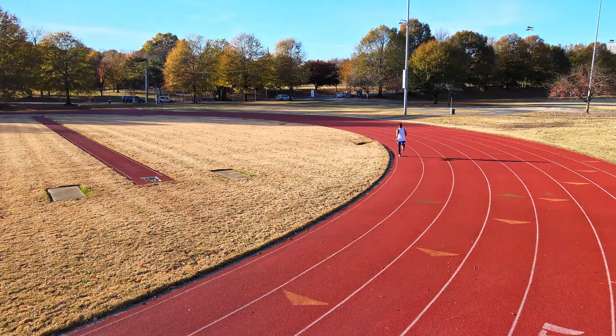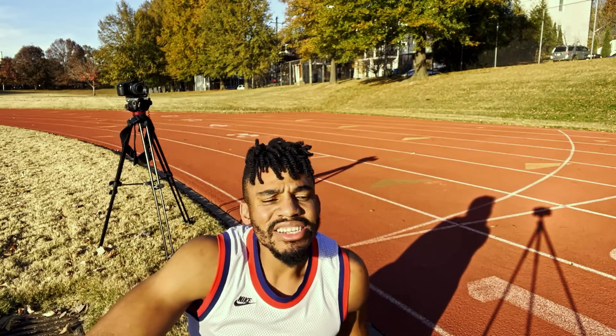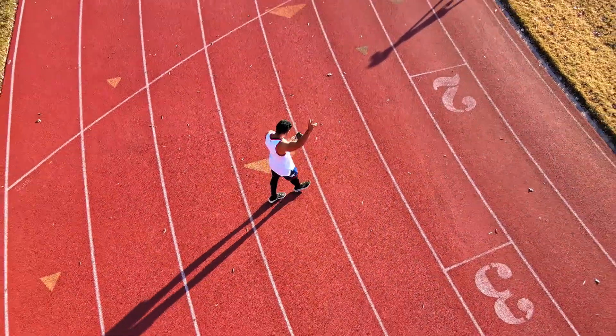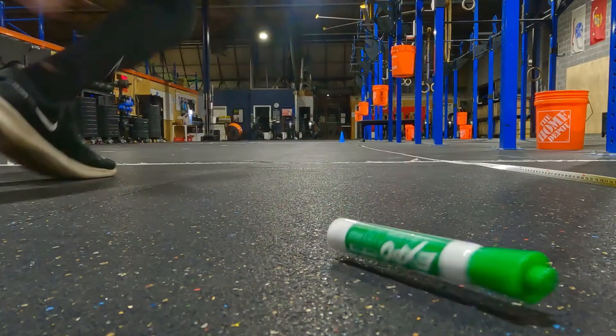We just got done running — finished in 7 minutes and 12 seconds. I thought I was running way faster than that. What's up everybody, welcome to the Hard Show, the show where we do hard stuff. In today's video we're gonna see if we got what it takes to be fitter than a fifth grader.